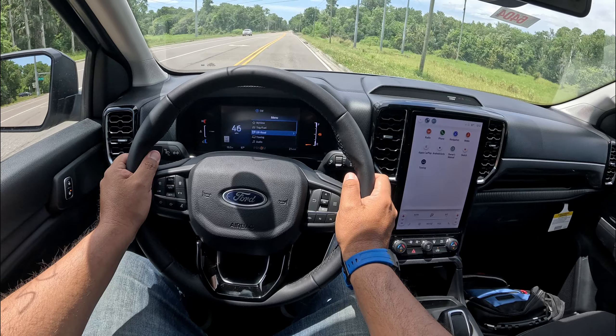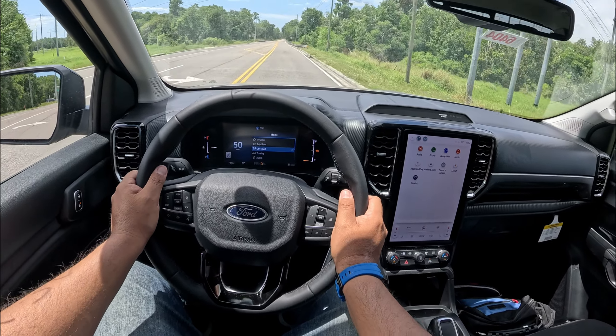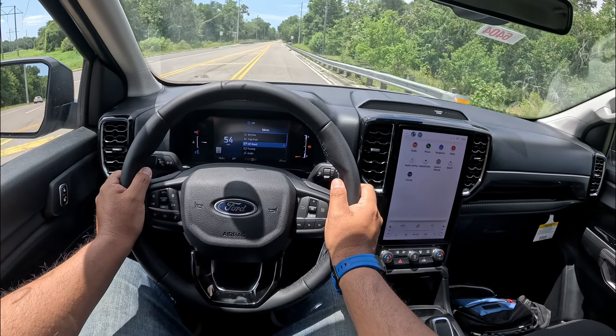It's got good torque, it gets up there when I floor it. We've got not much gas and it's still a brand new engine, but good power — good power to be honest.